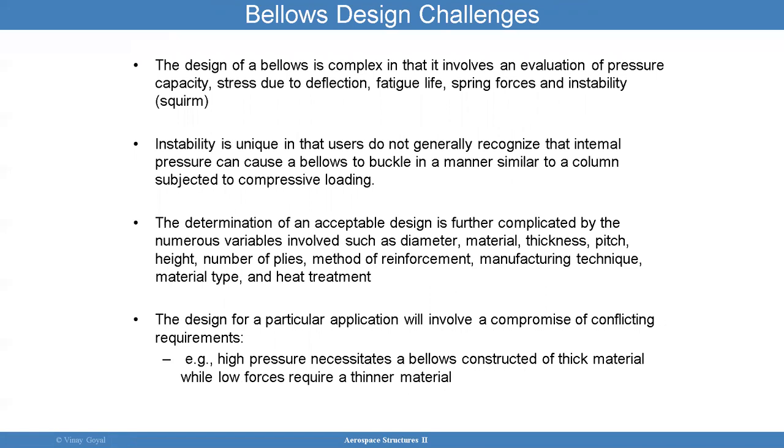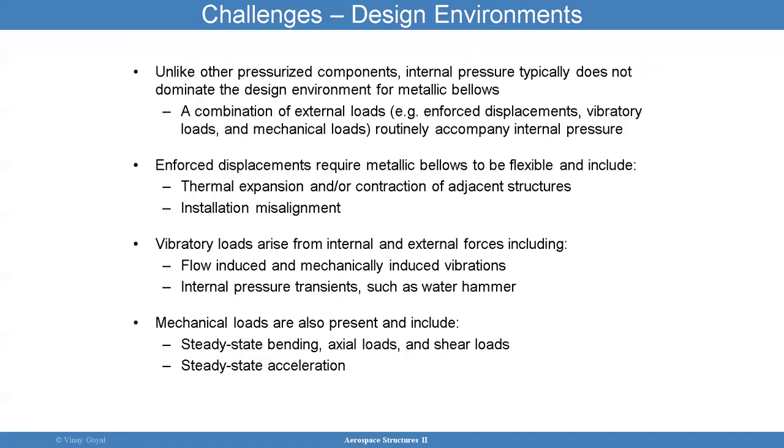The design of bellows is complex. It requires evaluation of pressure capacity, stress due to deflection, fatigue life, spring forces, and instability — which is not easy to predict. You need to account for all parameters: reinforcement, manufacturing technique, material type, heat treatment. Design for a particular application will involve a compromise of conflicting requirements. For example, if you need high pressure, you need thick material, but if you want low forces, those are competing effects and you have to figure out how to balance them.